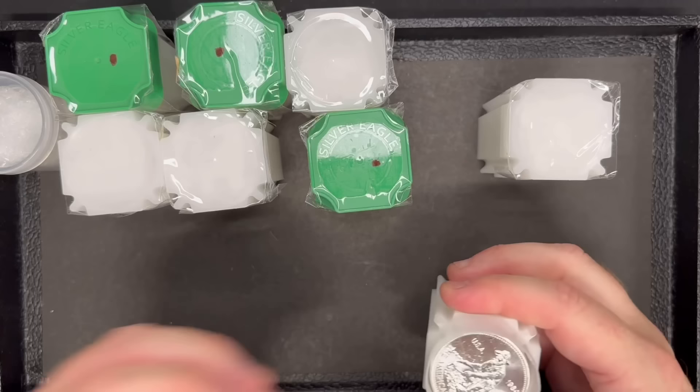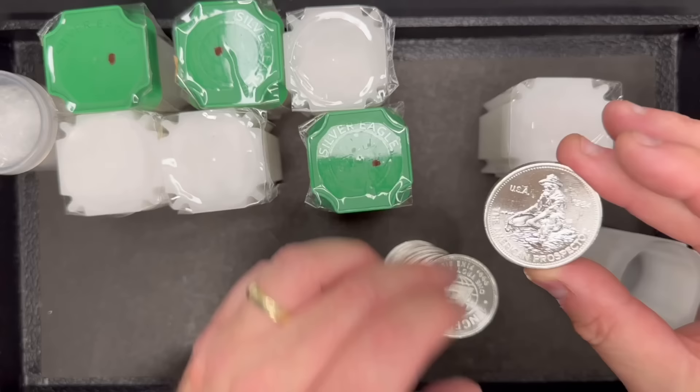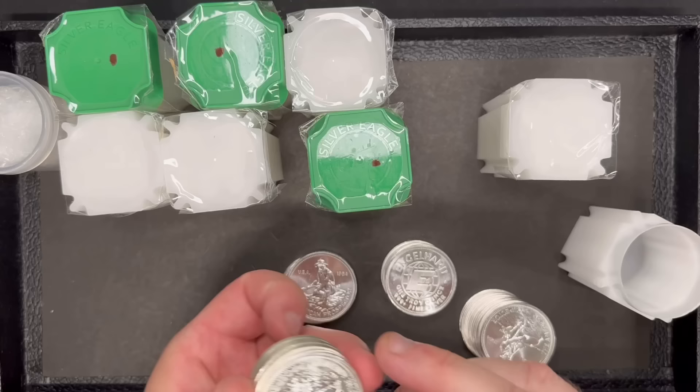Tube number one — Engelhard. These are Prospector silver rounds. These were made in the 1980s by Engelhard. These are one ounce, three nines plus fine silver. They have the Engelhard Big E logo on the back. Let's see what years these are. So far they're all 1984s. Just from a glance, it looks like they're all 1984s.